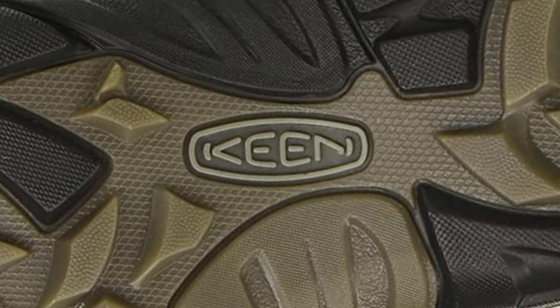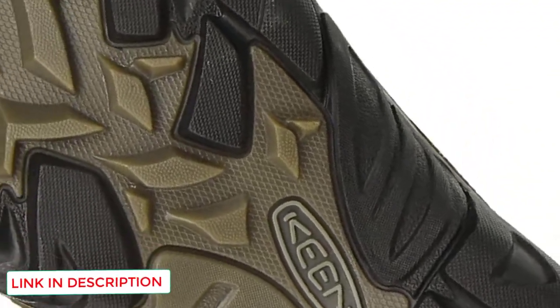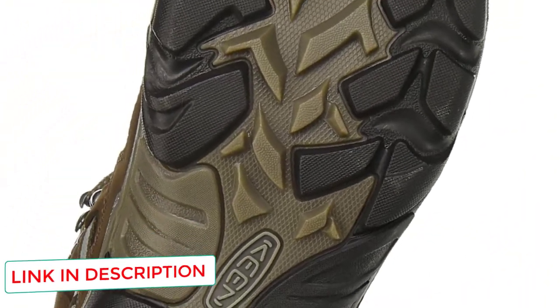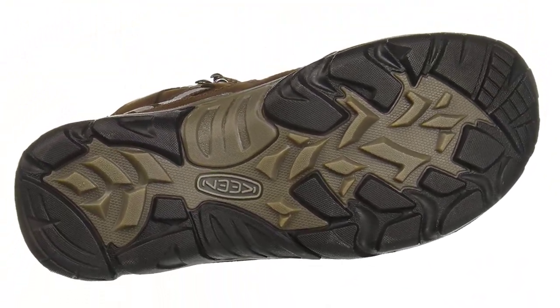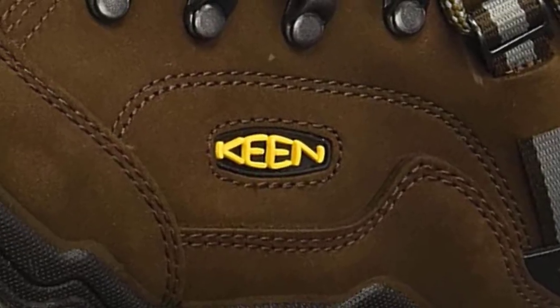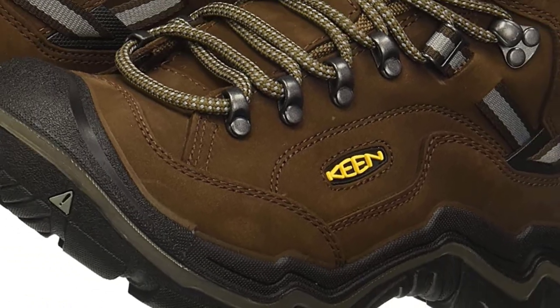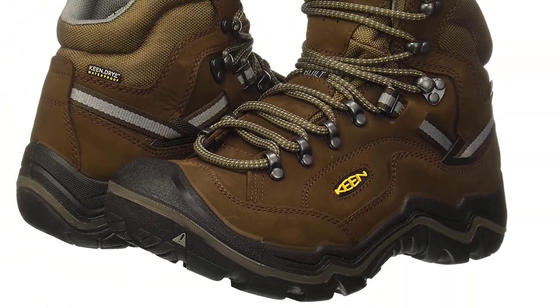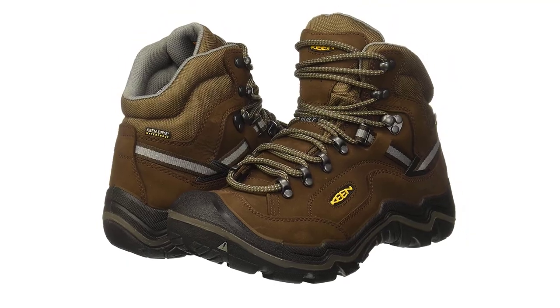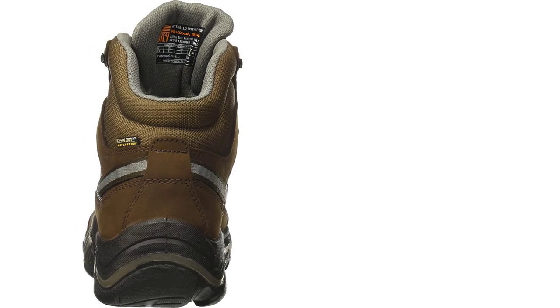I especially like these boots because they offer plenty of support for how lightweight they are. The footbed provides enough arch support, and the mid-ankle support allows for carrying big loads over uneven terrain. This makes them fantastic elk and deer boots for seasons with warmer weather. Their patented technology helps keep water out while expelling moisture from inside the boot.